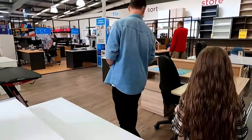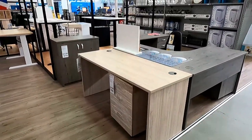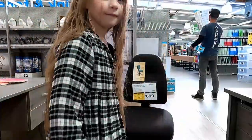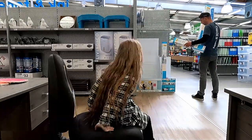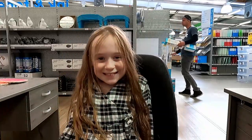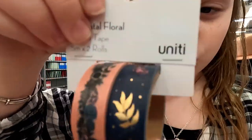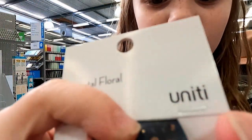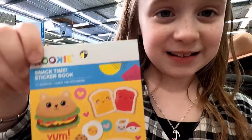We're here at Warehouse Stationery. I'm going to be getting this cute rainbow sloth pen - sloths are my favourite animal. I'm also going to be getting this nice washi tape - one has flowers, and one has flowers, leaves and birds. And then I'm going to be getting these cute snack time stickers. That's what I'm going to be getting from here.